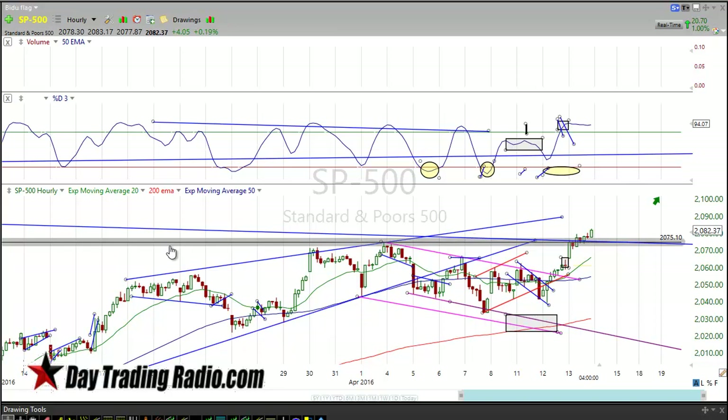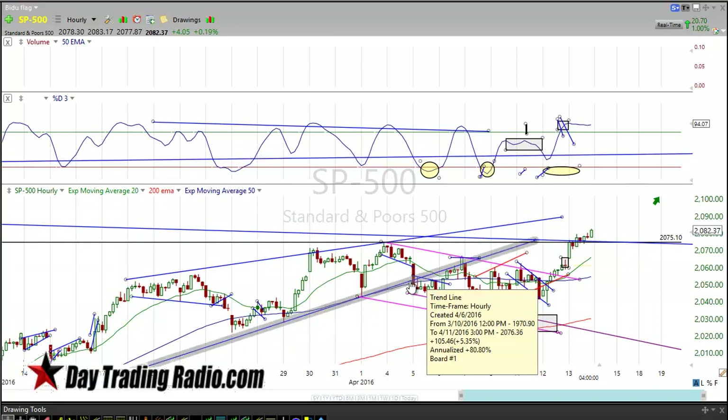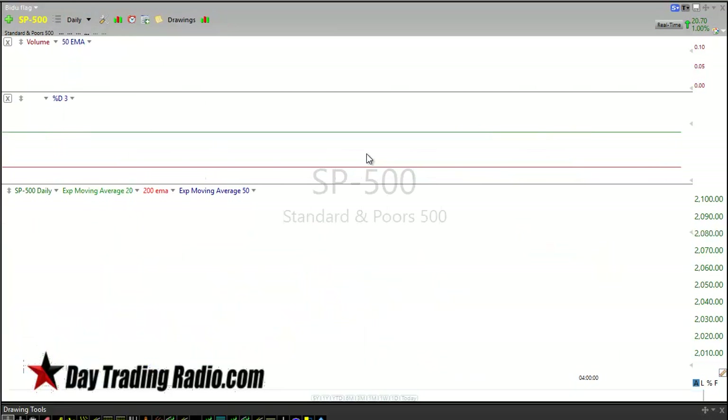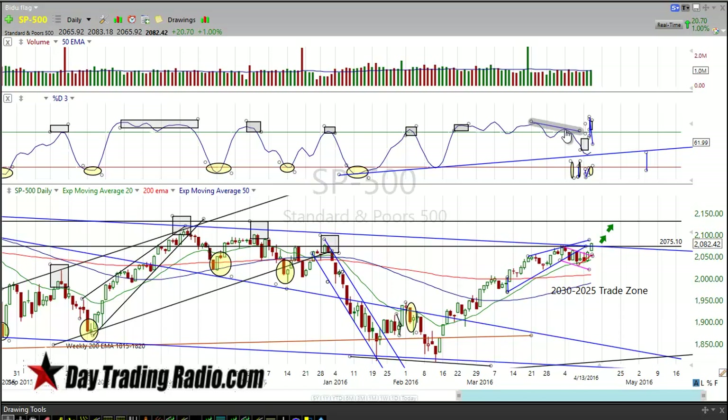We had a feeling that on our daily S&P chart we had this divergence playing out — the daily divergence where we had a lower high yet a higher high. And that told us we're going to get a pullback. We were able to trade this pullback.